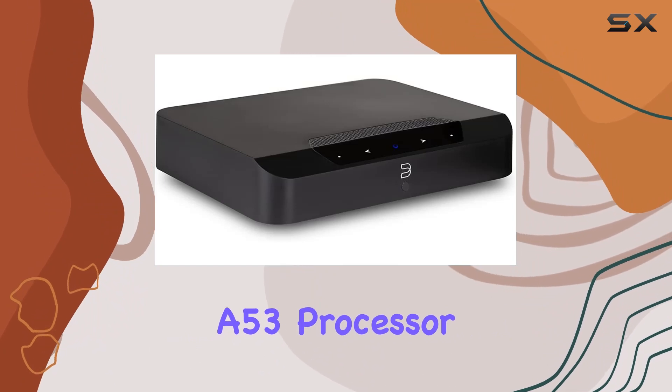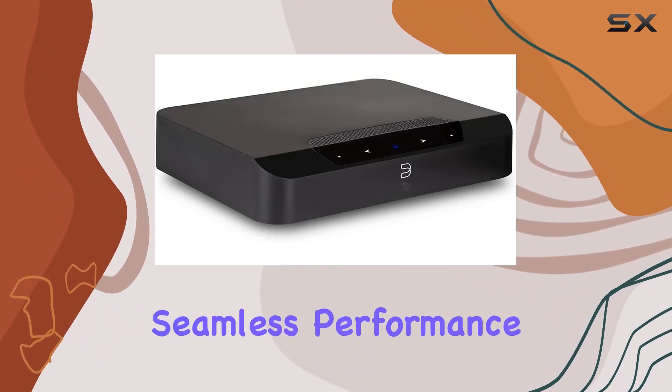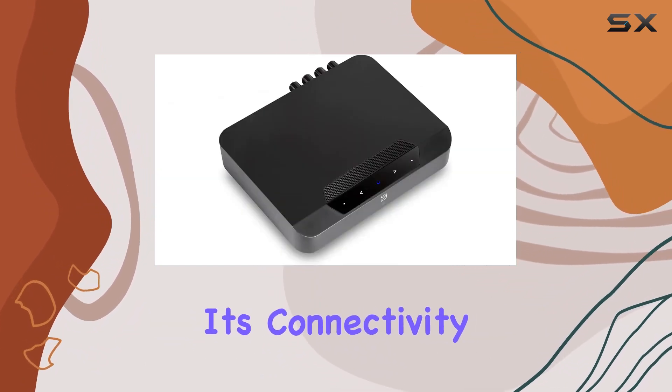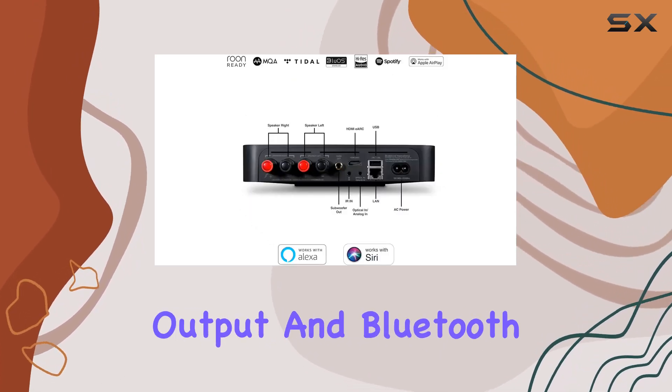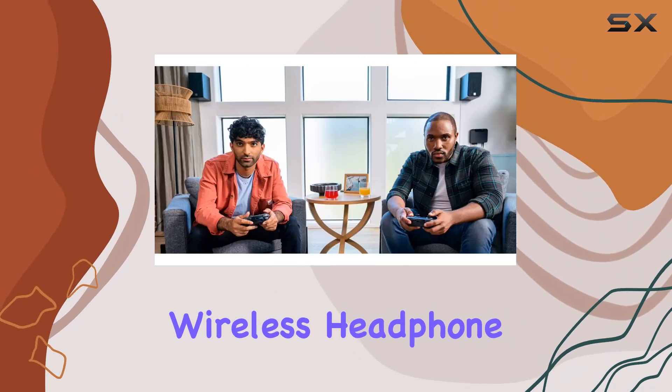Equipped with a quad-core 1.8 GHz ARM Cortex-A53 processor, the PowerNode Edge ensures seamless performance. Its connectivity options are impressive, featuring digital optical and analog inputs, a subwoofer output, and Bluetooth wireless headphone output.